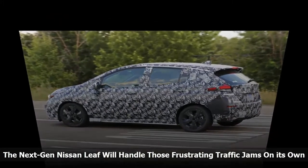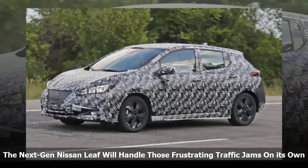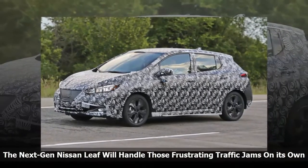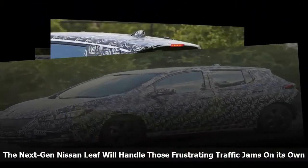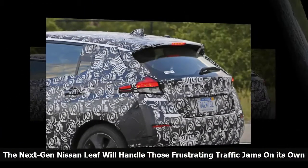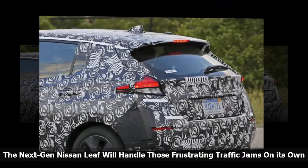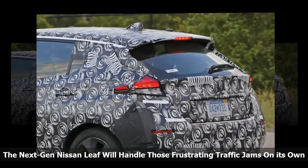The ProPilot software in the next-gen LEAF is the first stage in the automaker's plan to bring autonomous cars to the masses. The real question, however, is whether or not Nissan will bring its fully autonomous tech to customers directly, or if it'll follow in Ford's footsteps when it launches its self-driving cars solely for ride-sharing services in 2021. For that, we'll just have to wait, but something tells me Nissan isn't going to fall behind the rest of the big players in the game.